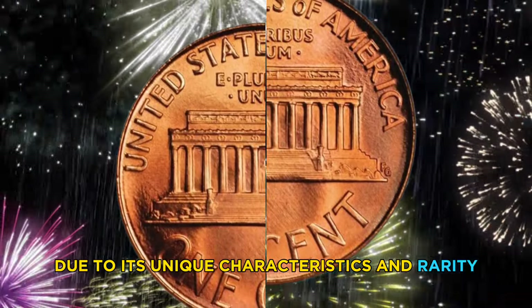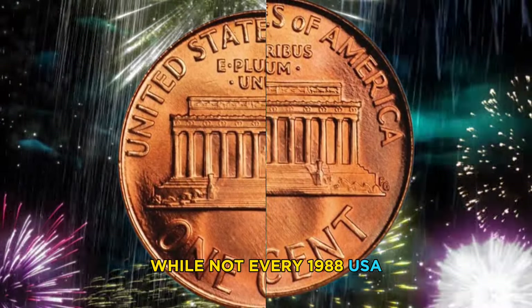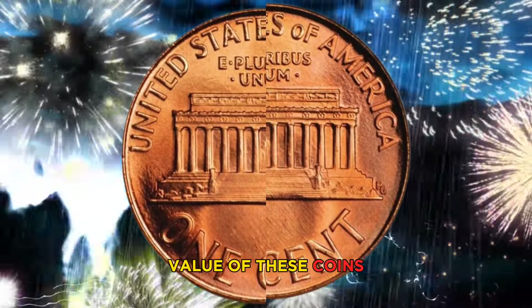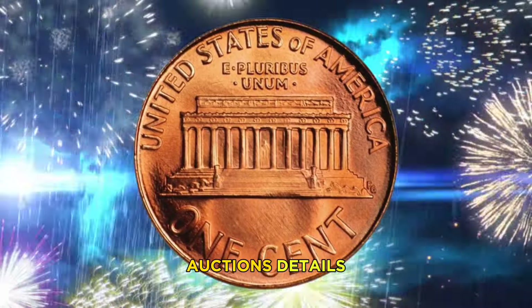One such example is the 1988-D Lincoln cent, which sold for over one million dollars at auction due to its unique characteristics and rarity. While not every 1988 USA one cent coin is worth millions, it's important to be aware of the potential value of these coins — especially if you come across one in your pocket change.